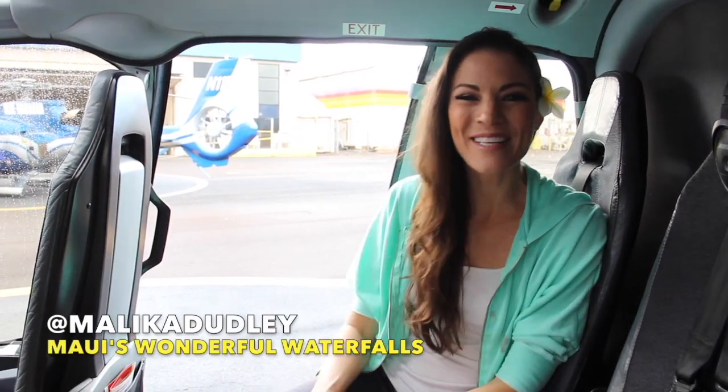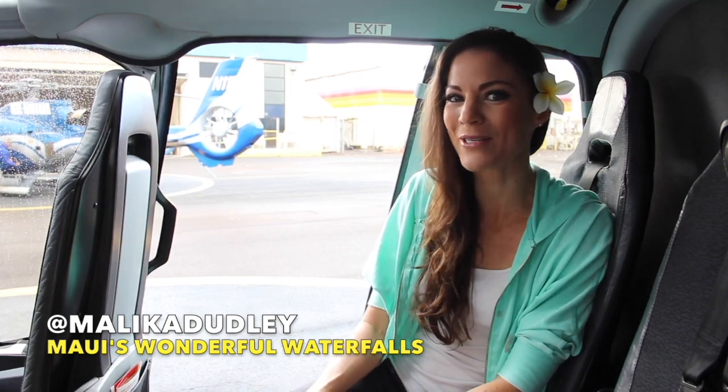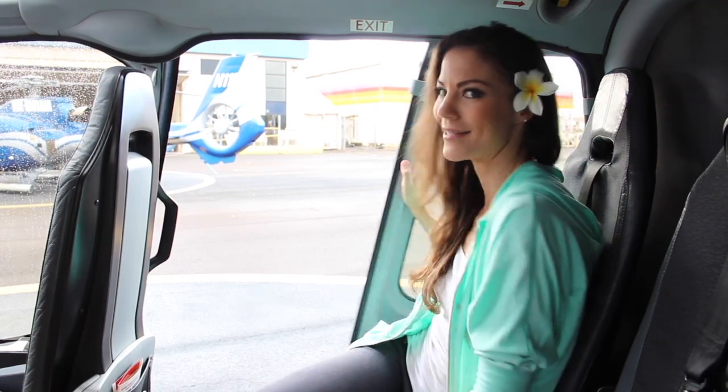Welcome back to Maui. I'm Malika Dudley and you're watching Aloha Stoked. Today we are headed to Hana on our Blue Hawaiian helicopter to explore some wonderful waterfalls on the windward side. Let's get going.